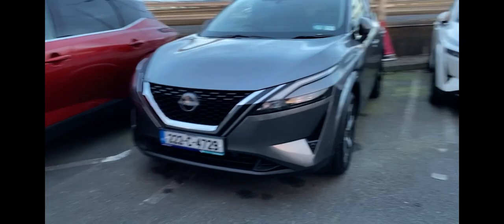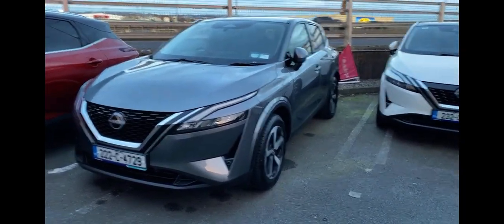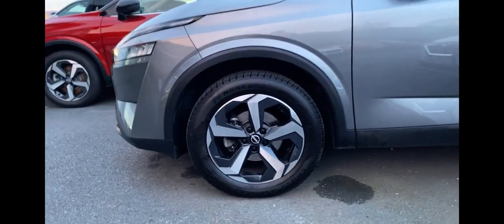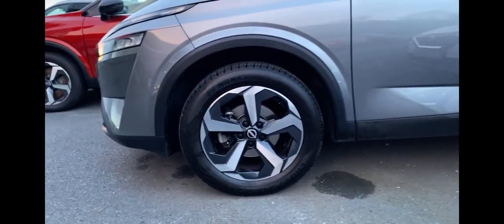The car also comes with automatic LED lights, so as soon as it starts to get dark, the car will automatically light up. The SV Premium comes with modern and designed 18-inch alloys.